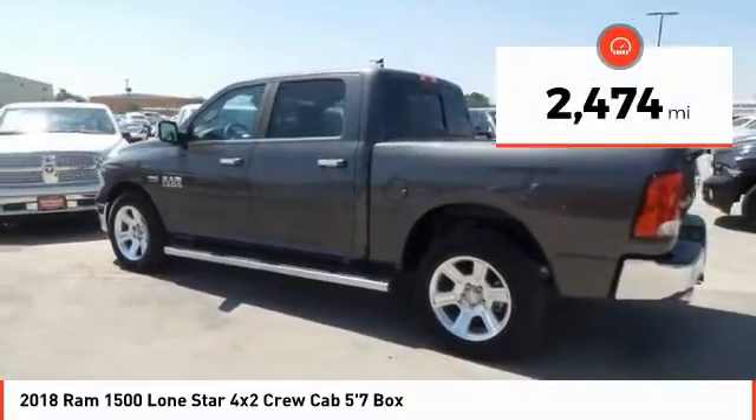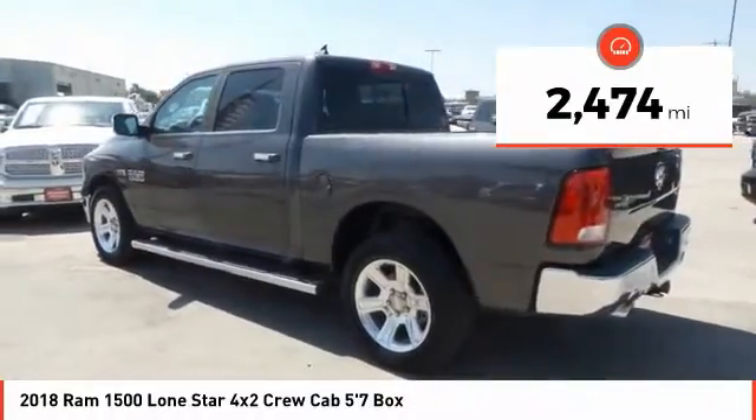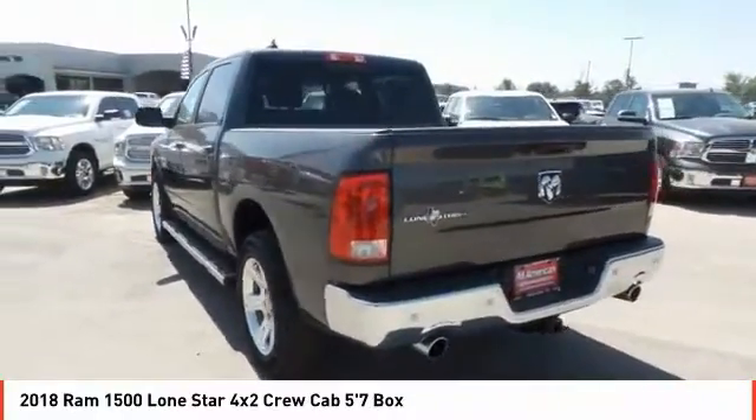This vehicle has less than 3,000 miles. Is love at first sight really possible? Let us know when you stop in.